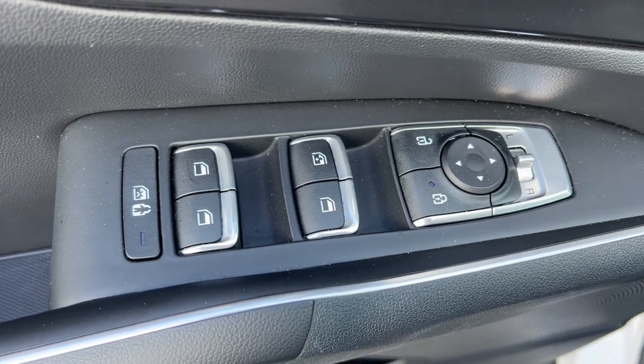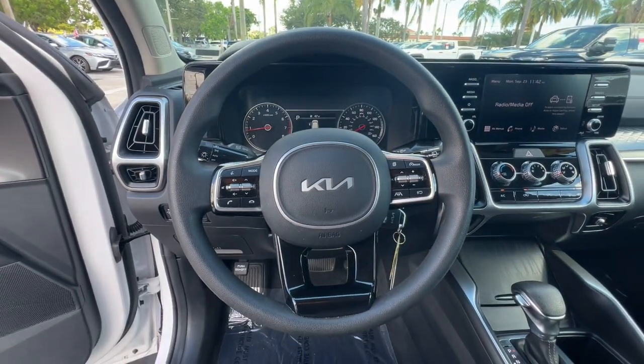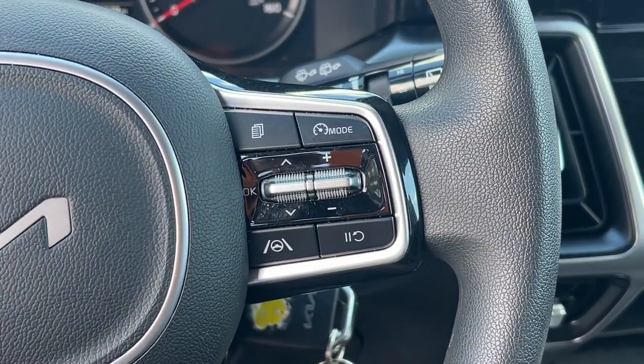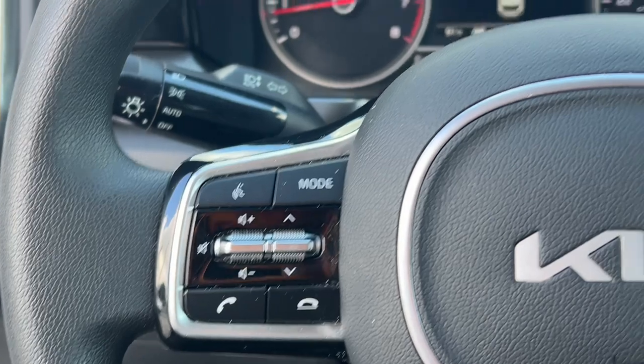The following are some of this vehicle's highlighted options: Apple CarPlay and/or Android Auto, keyless entry, heated mirrors, backup camera, steering wheel audio controls, electronic stability control, aluminum wheels, third row seat, alarm, and rear spoiler.